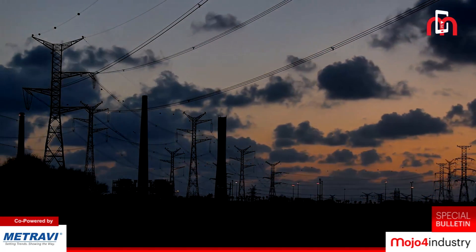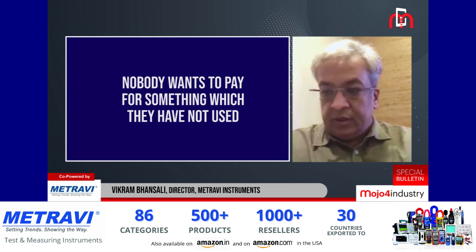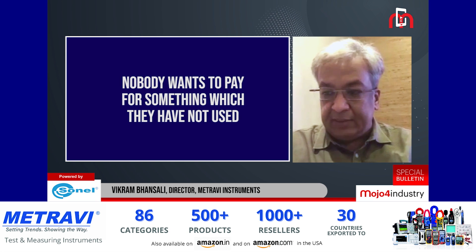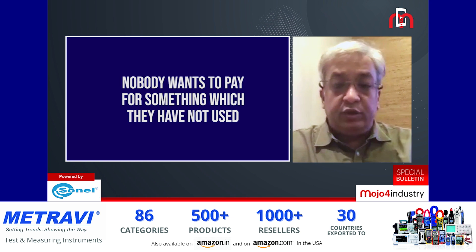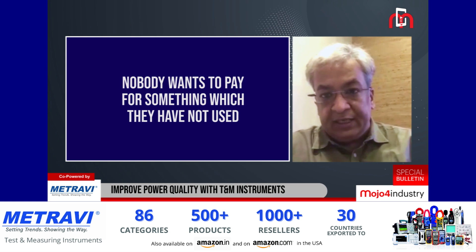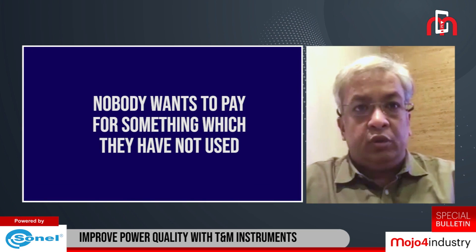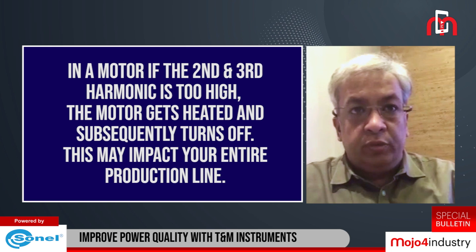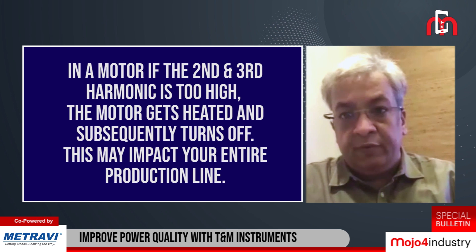The loss of power is the biggest challenge for all industries. Nobody wants to pay for power they have not used. The way to control it is either to have a perfect power factor of one, where you have maximum efficiency, or to try to get as close to a power factor of one as possible. If you have too high an inductive or capacitive load, over time those loads could get destroyed. Losses can also be caused by second and third harmonics present in distorted waveforms, and those also need to be identified.